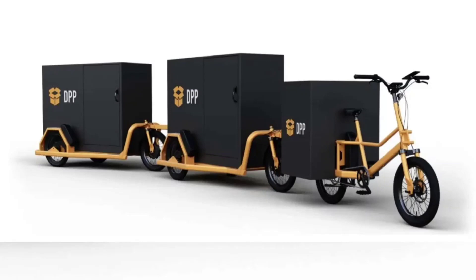Pelican Cycles, the brains behind this innovation, offer flexible buying options — from renting to purchasing. This accessibility is crucial for small business owners and even individuals who require heavy lifting within the city limits.